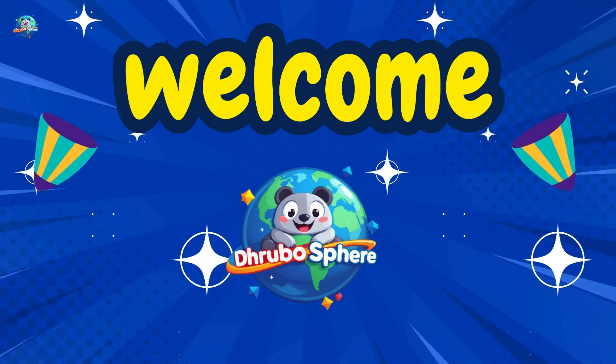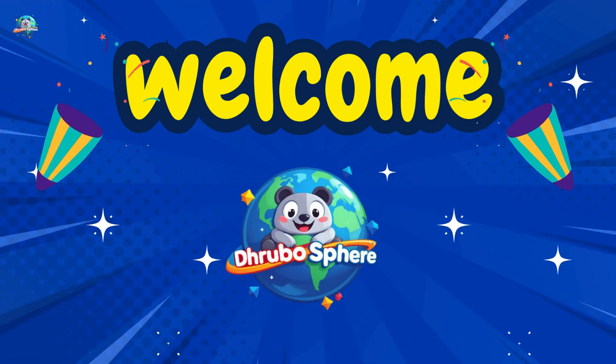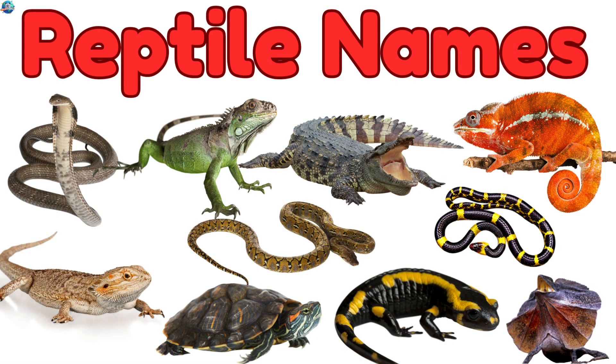Hey, Little Explorers! Welcome to Druposphere! Today we're crawling into the world of scaly, slithery reptiles, from turtles to snakes. Let's begin our reptile adventure!